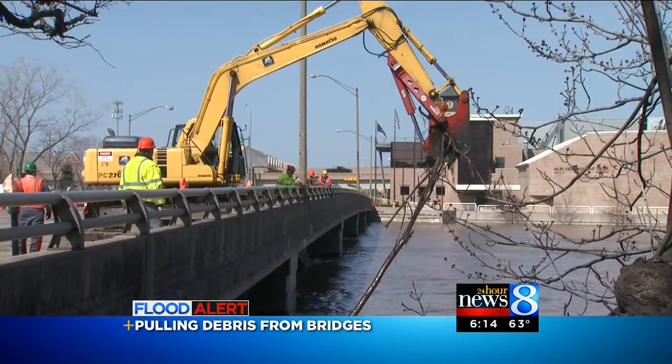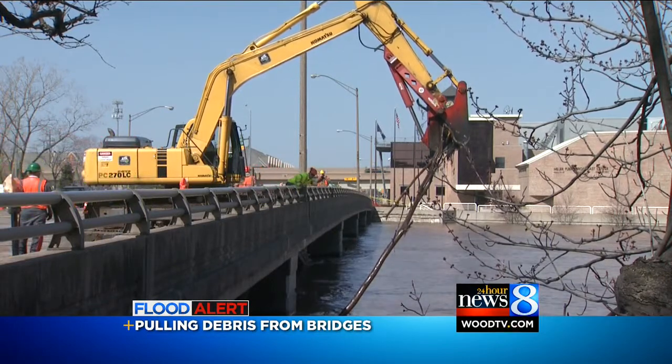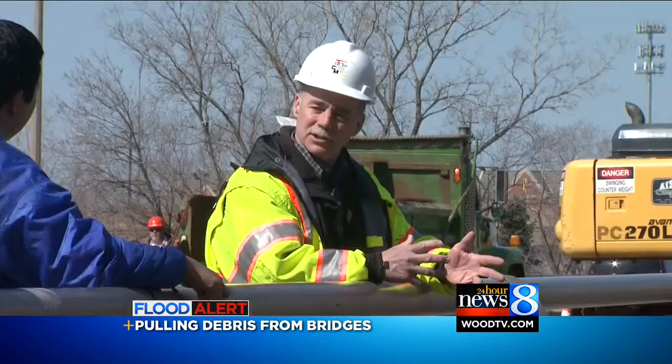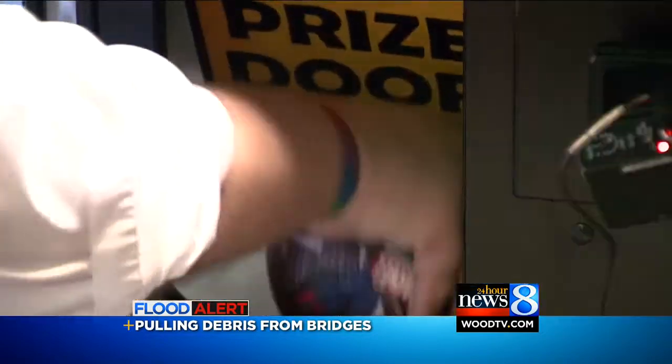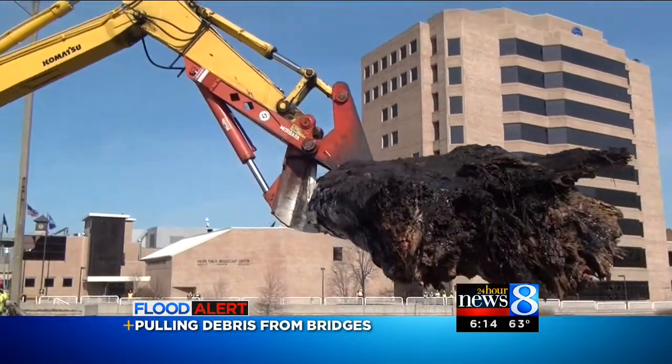That's the job of these crews, who carefully clawed trees out of the water — some that seem to have no end. The machine operator has to do it all blind; he can't see what he's doing, so he's getting verbal commands. And at the end, there's no prize, except knowing you're trying to keep valuable resources safe.